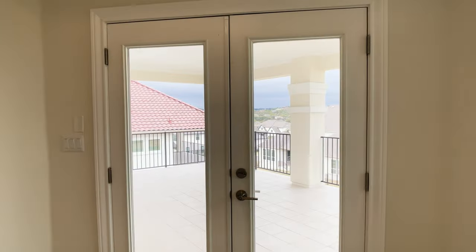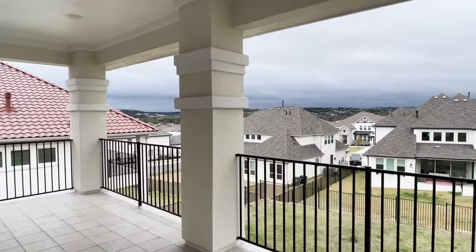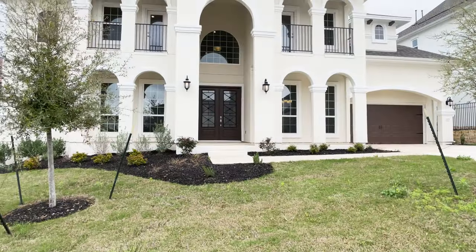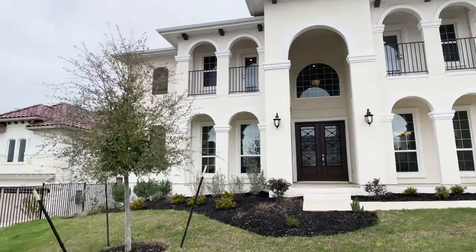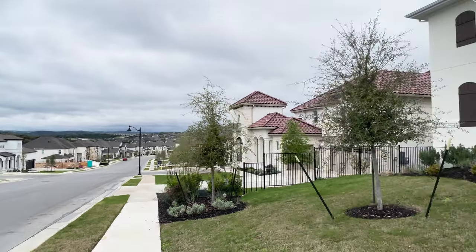In this video, I'm walking you through an open concept two-story plan that has a second floor balcony that looks out to this. If you like views and open concept homes, then stay tuned. This is the Ventura plan built by Taylor Morrison Homes. It has views all around the home, including right off the front of the home here in this community called Treviso.